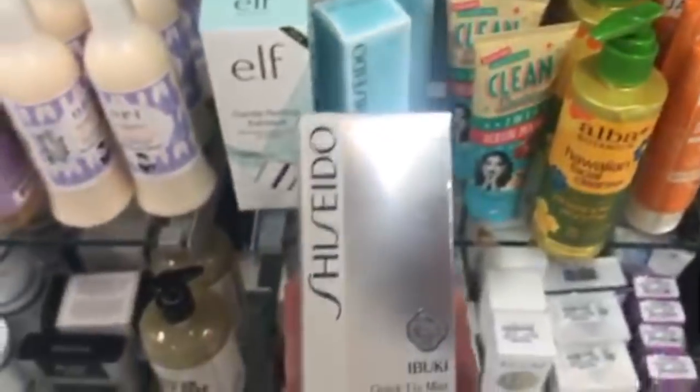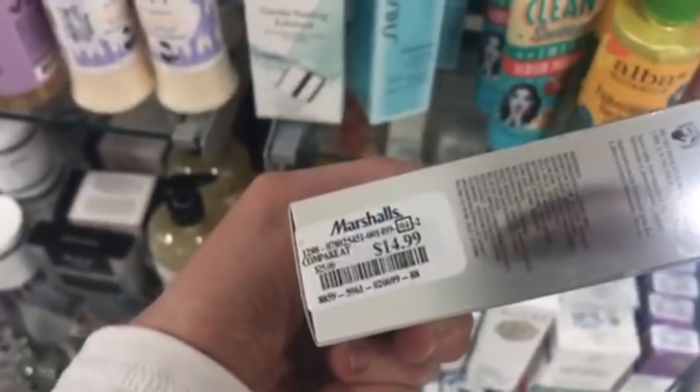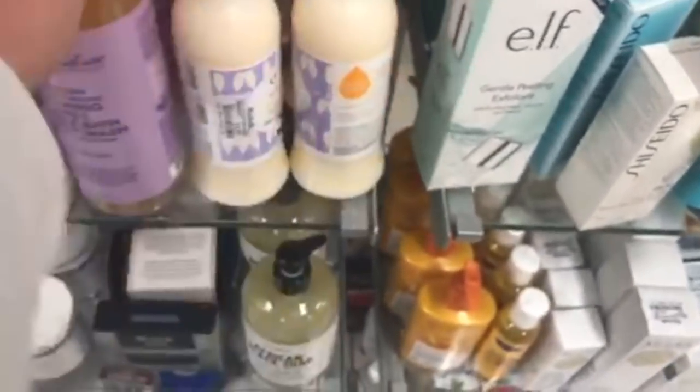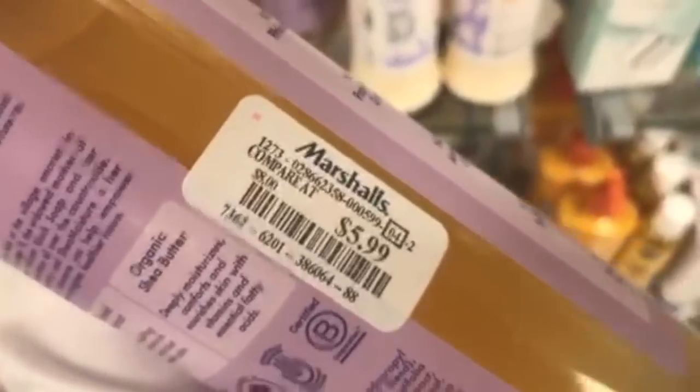The Shiseido Ibuki Quick Fix Mist is $14.99 — you spray it on your face to keep makeup going strong. The OPI RO Juice Sparkling Mimosa Hand and Body Lotion is only $3.99 and smells really good. Then there's the Shea Moisture Lavender and Wild Orchid Calming 2-in-1 Bath and Body Wash for $5.99.